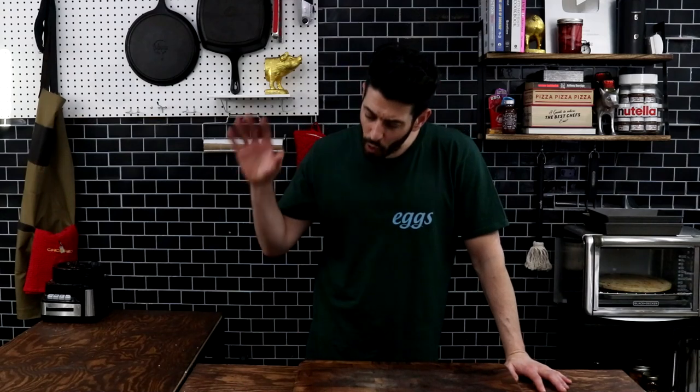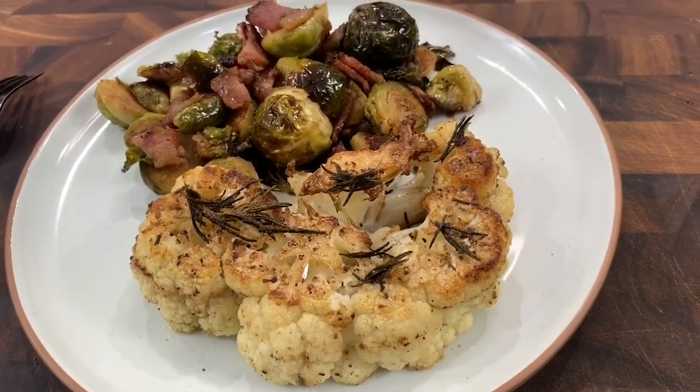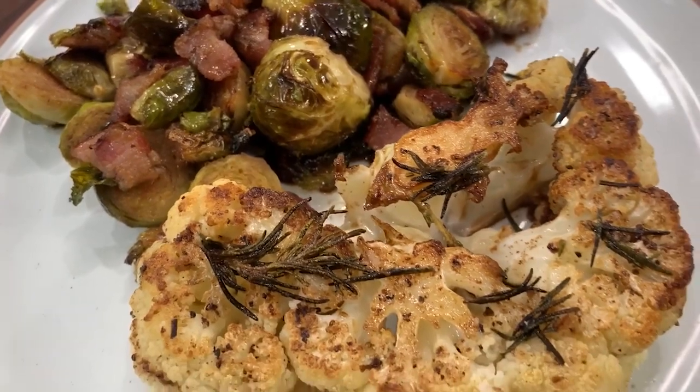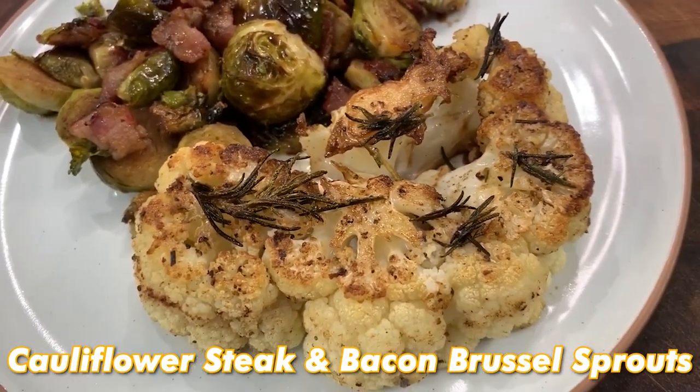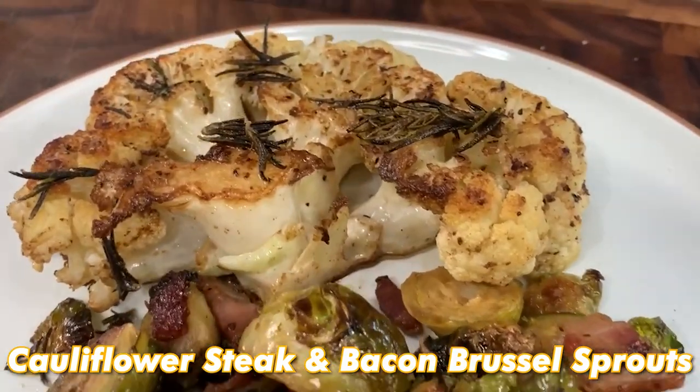What's up, everybody? Welcome back to my channel. I'm Josh Elkin, and today I'm toning it down a little bit. I'm taking it to a place that maybe you're not necessarily used to seeing from me. I'm making a bacon, Brussels sprout, maple brown sugar, balsamic glaze, plus cauliflower steak and rosemary garlic butter. Let's get on with the recipe.